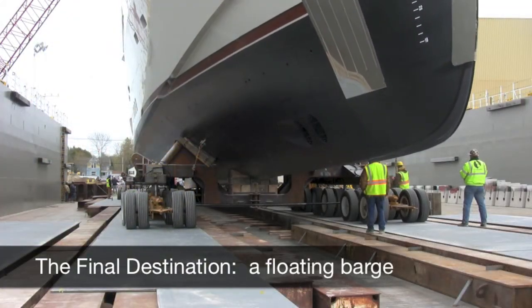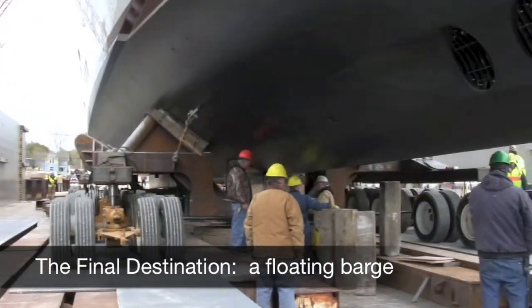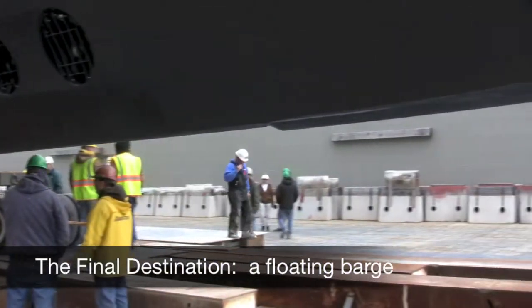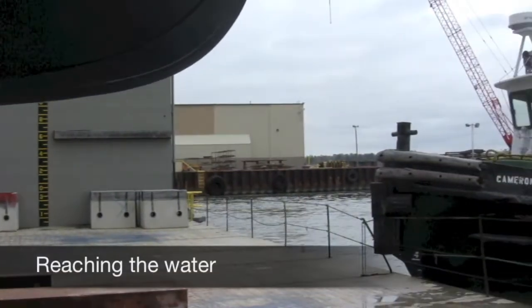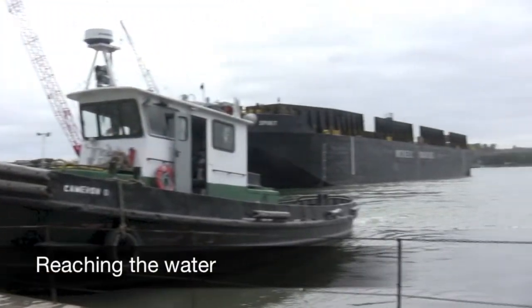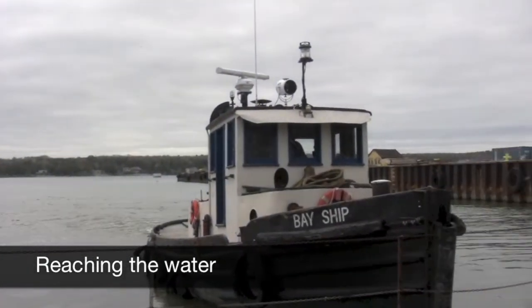While it took the entire day, the yacht actually only traveled about a half mile. The final destination was a floating barge — this step took several hours while crews waited for the barge movements to cease and stabilize. After 11 hours, the yacht reached the water, a successful move as the yacht was parked on the barge.